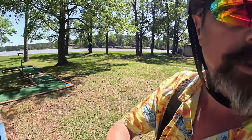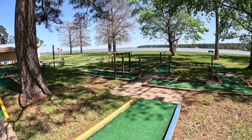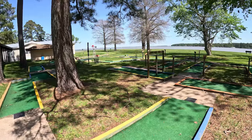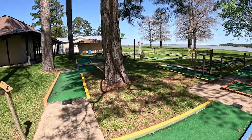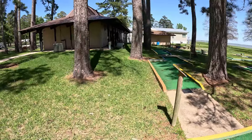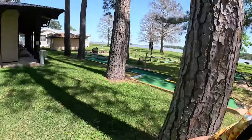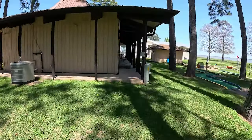I think we could officially consider this an RV resort because they have miniature golf — and look at the view while you're putting your balls around! That's pretty dang cool. Let's walk up here — and I use that term very liberally today — let's shuffle on over here.